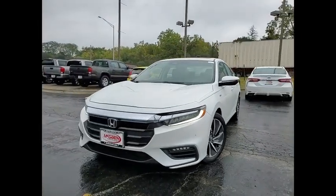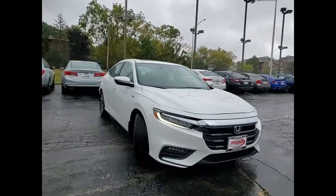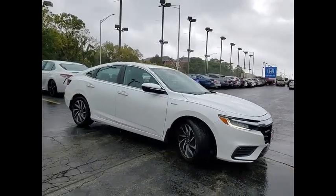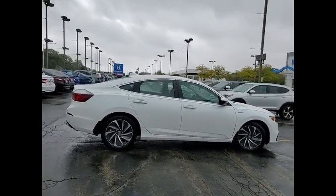You are going to love the 2021 Insight. 40 miles per gallon. Smooth ride. Performance. Exterior. Interior. Honda Insight has it all.